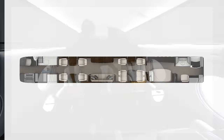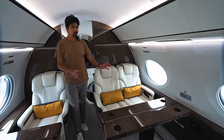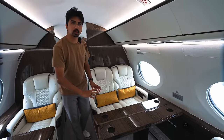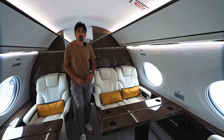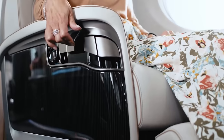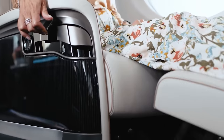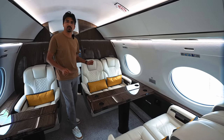Moving on to the third living area, we have Club 4 here on your right and Club 2 on the left. We have a full table here which we can extend, and these two tables can extend into one large conference table or a brunch table. Another feature of these seats is that you can recline them, lower the table, put the mattress on, and then you have an extra bed on this aircraft.